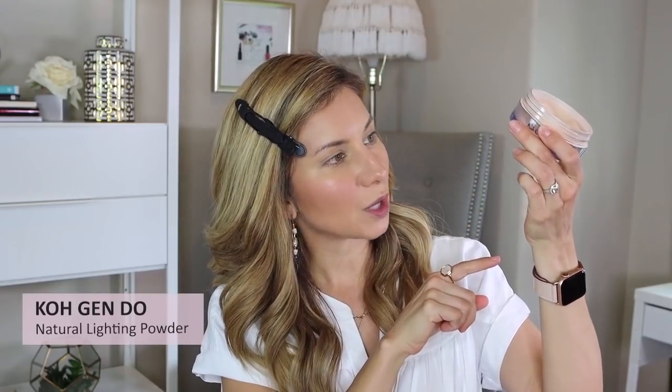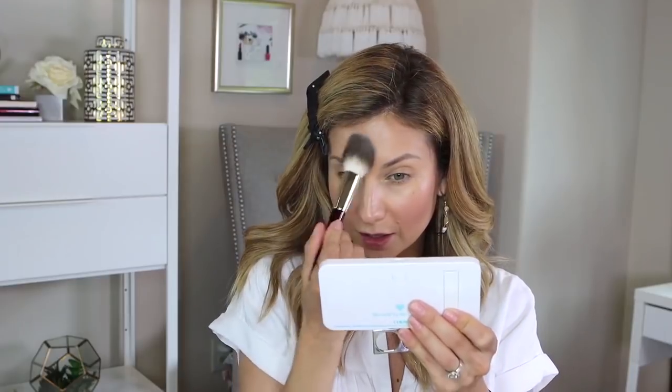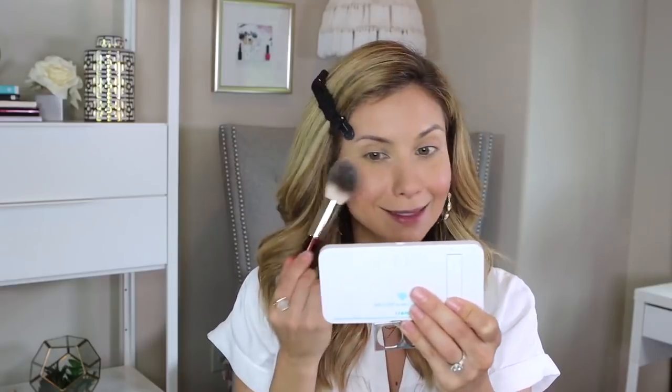Next I'm going to set the rest of the face with a little bit of powder. I'm using the Coke and Dough Natural Finishing Powder. I'm being really careful not to apply too much because I don't want it to get chunky over the cream blush and bronzer. I've applied it everywhere I don't have cream products, and then I'm just going to lightly tap over the cream product areas — I don't want to move it around or mess it up, I just want to lightly set it since I'm going to be outside.